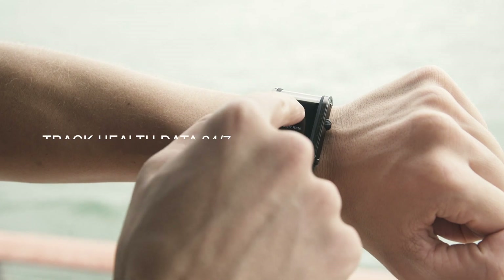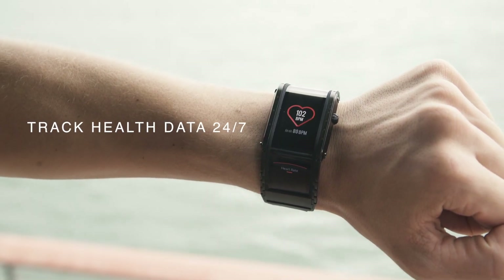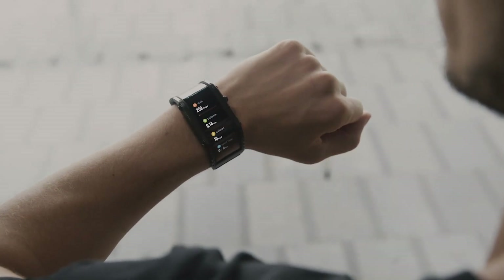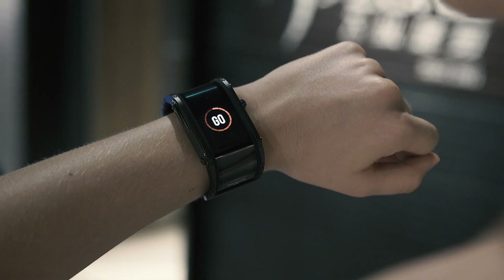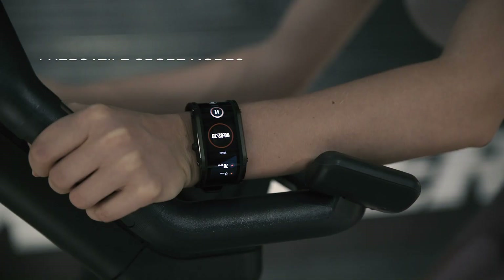Now you can track your health data 24-7 — easily check your heart rate, steps, distance, calorie intake or sleep cycles. Plan your workouts, set up goals and control your achievements.